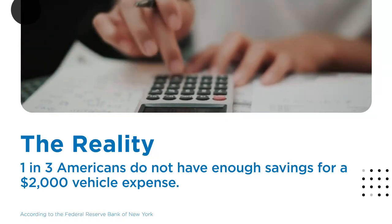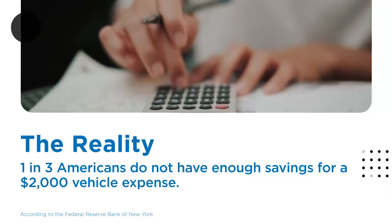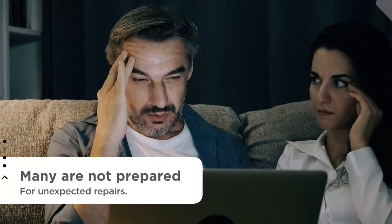Did you know that one in three Americans do not have enough savings to cover an emergency vehicle expense of $2,000? This means that many car owners are not prepared for the unexpected mechanical or electrical repairs that lie ahead of them.